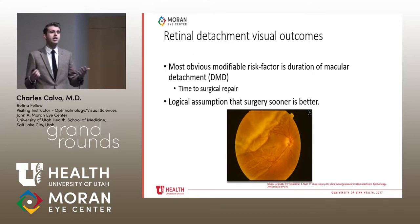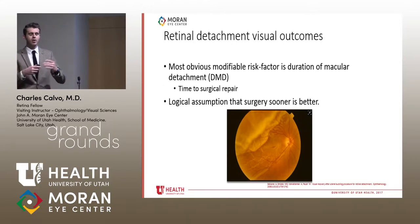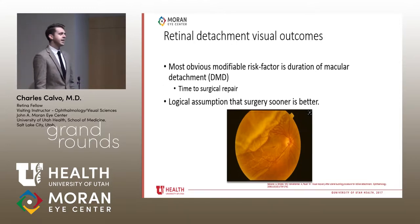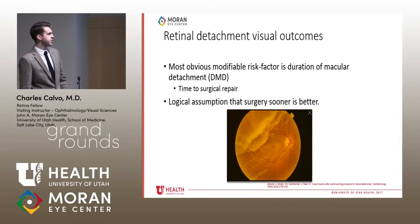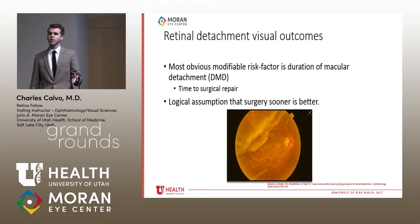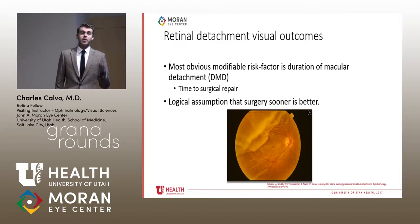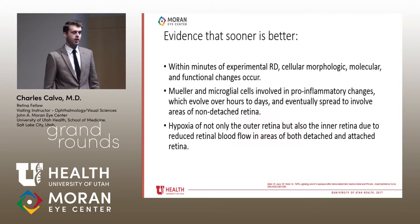There are lots of non-modifiable risk factors that influence visual outcomes: the patient's age, lens status, size of the RD, presence of proliferative vitreoretinopathy. The one thing we can change is when we do the surgery. This is the most obvious modifiable risk factor, and the literature talks about duration of macular detachment (DMD) — from when the detachment started to when it was fixed.